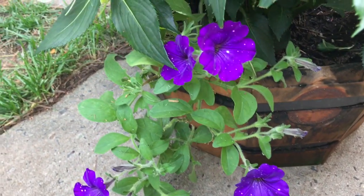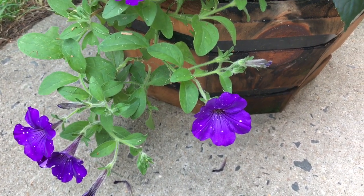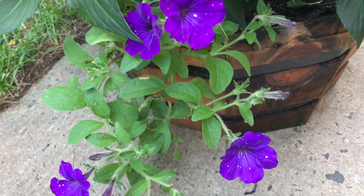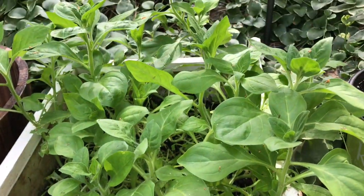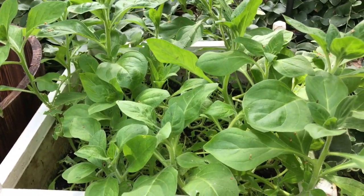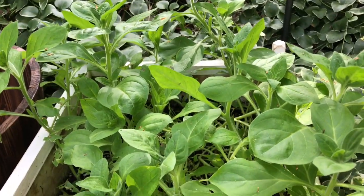These are the midnight petunias that my kids got me for Mother's Day and they're still growing — I see new growth, so that's really great. These right here from the little seedlings are growing and they're going to be those midnight petunias, but the flowers haven't come out yet. So this is how they look.